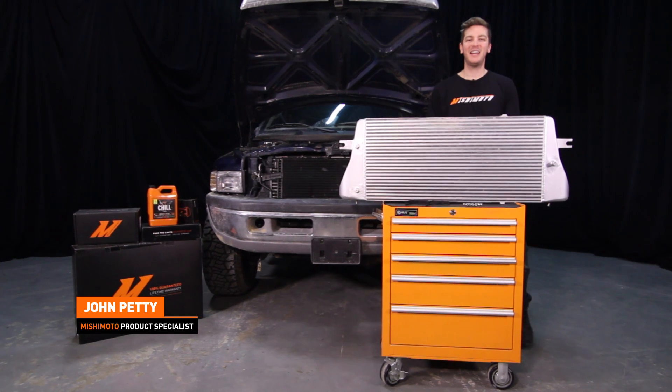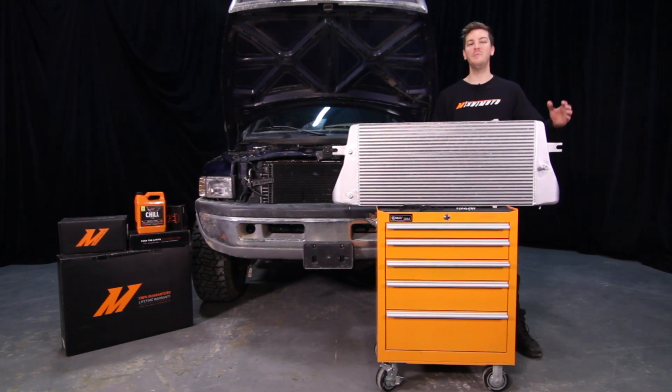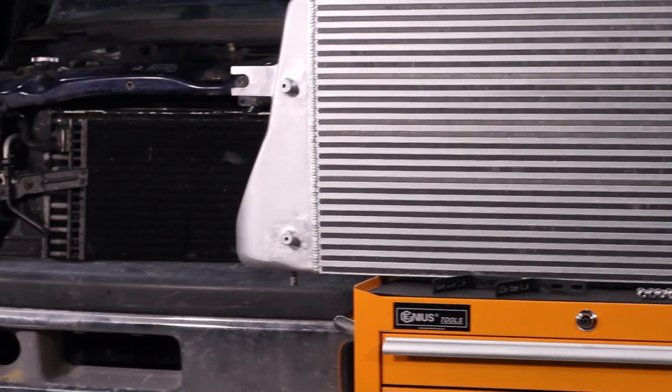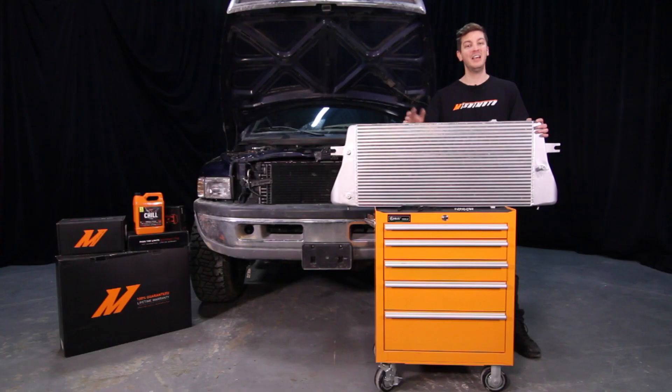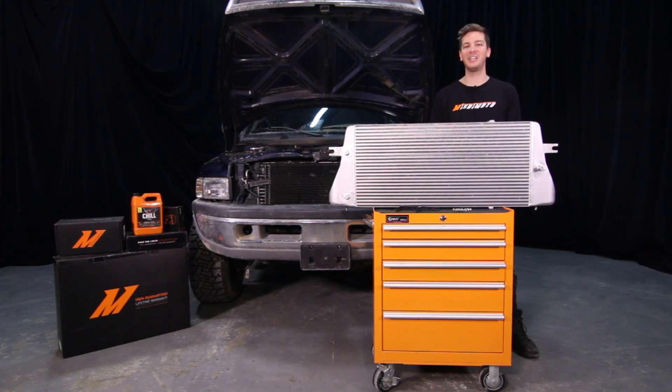Hey guys, I'm John. Today I'm here at the Mishimoto Engineering facility to introduce you to the brand new Mishimoto Performance Intercooler for the 1994 to 2002 Dodge Ram with 5.9L Cummins engine. If you haven't done so already, subscribe to our YouTube channel for more awesome second gen Cummins videos.